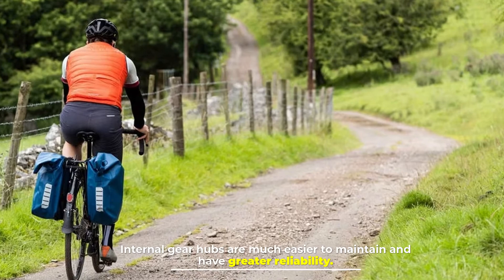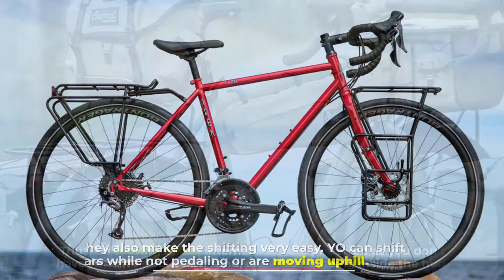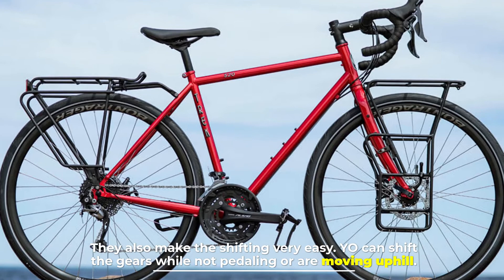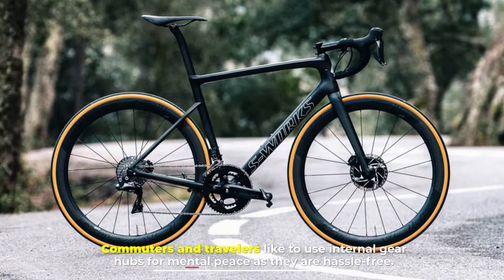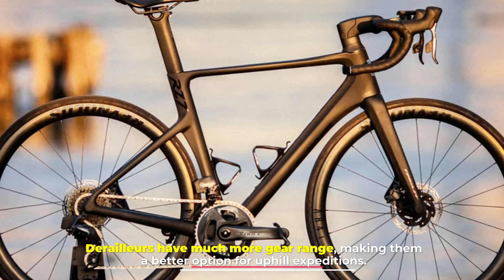Number four: internal gear hubs versus derailleurs. Internal gear hubs are much easier to maintain and have greater reliability. On touring bikes, internal hubs are preferred as you don't have to worry about dirt, sand, or anything going inside the hub. They also make shifting very easy — you can shift gears while not pedaling or moving uphill. Commuters and travelers like to use internal gear hubs for peace of mind as they are hassle-free. However, if you are looking for more variety in gear range, internal gear hubs will disappoint you. Derailleurs have much more gear range, making them a better option for uphill expeditions.